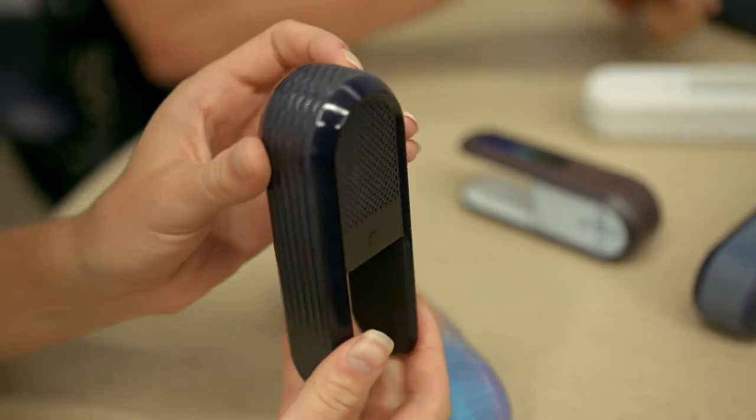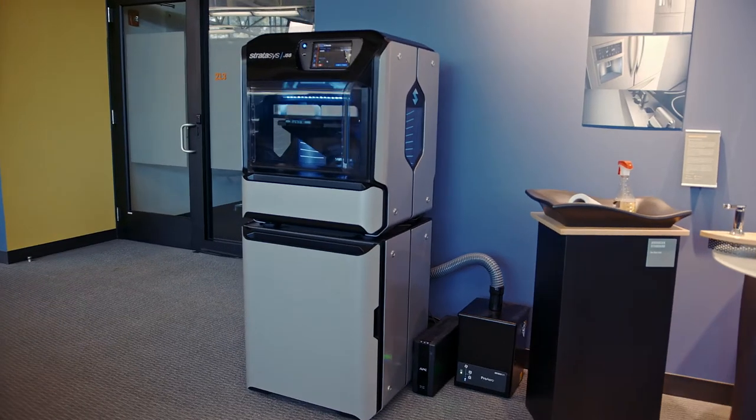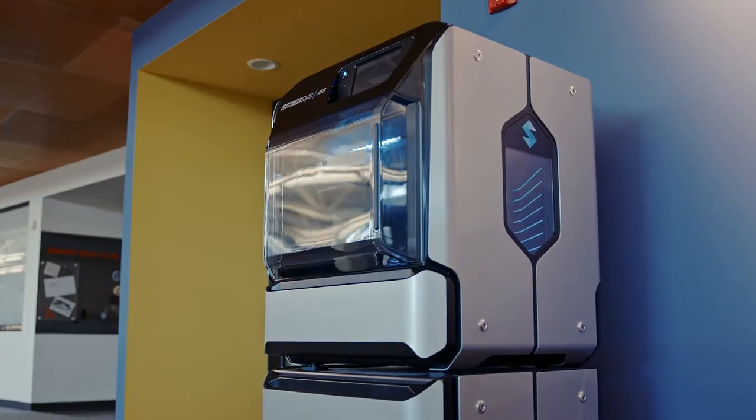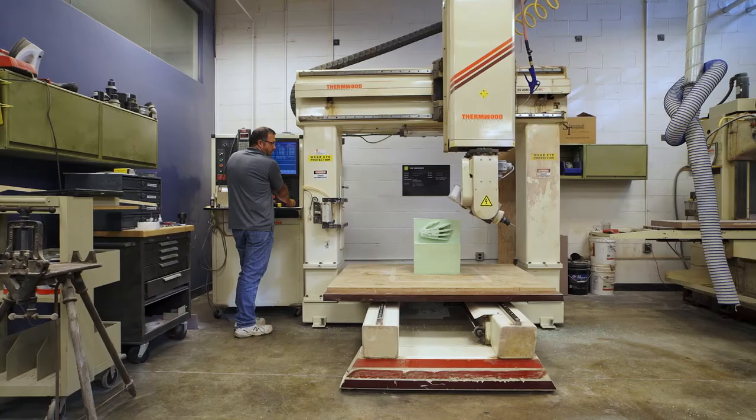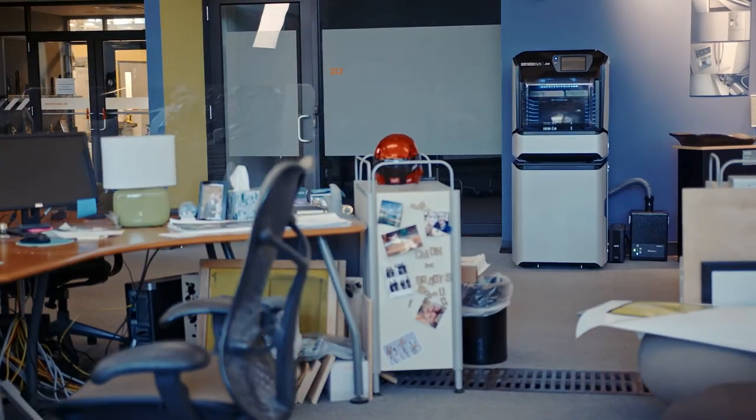Before the J55, to create a full-color model like our speaker, we would have had to print it using some other method or create it in a CNC router or mill — and that can take days and weeks and hundreds or thousands of dollars. Time is money, it's as simple as that.